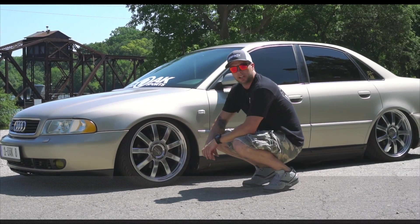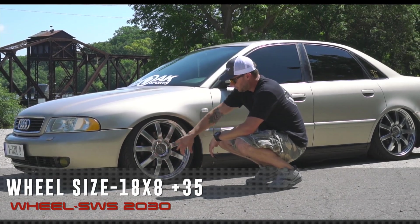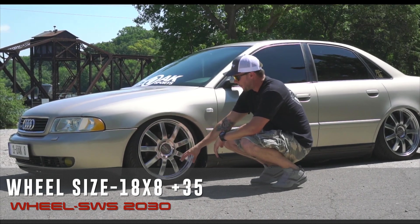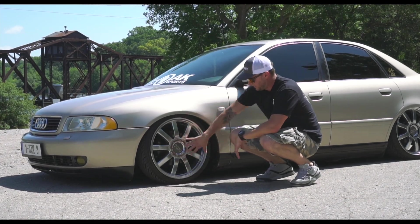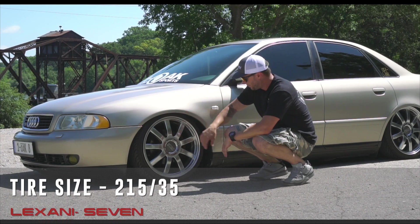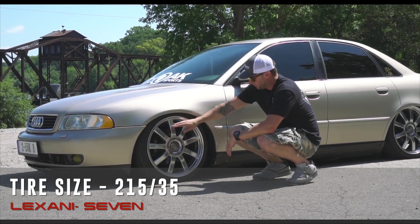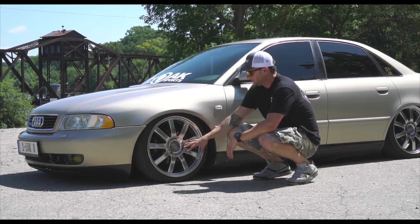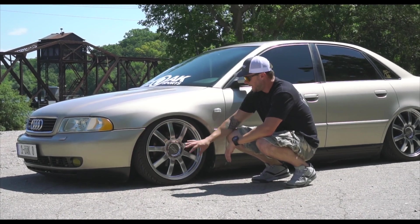The wheel he's running on this A4 is the SWS 2030, a multi-spoke chrome wheel. Size on this one is 18 by 8 and the offset is a plus 35. You can see there's a little bit of lip on this wheel — nice, clean spokes. The tire he's running is a 215/35 Lexani Seven series. It's just thin enough to tuck in there. This wheel setup is a square setup, so front and back are both the same size: 18 by 8 plus 35.